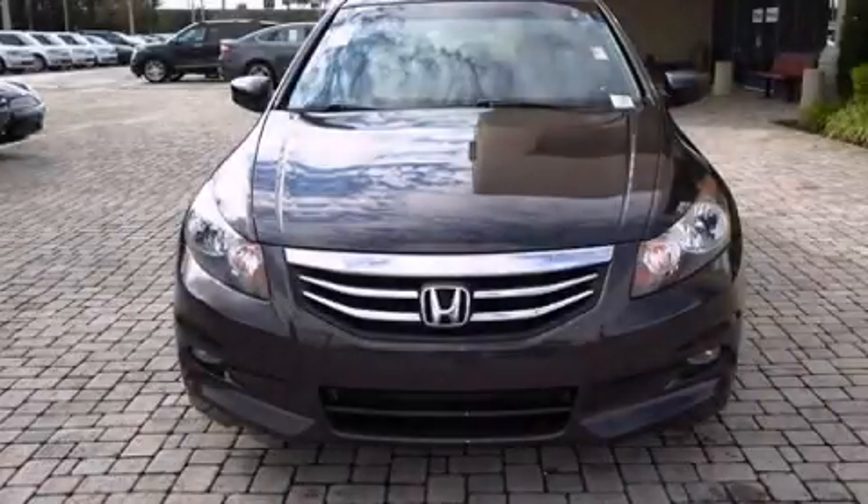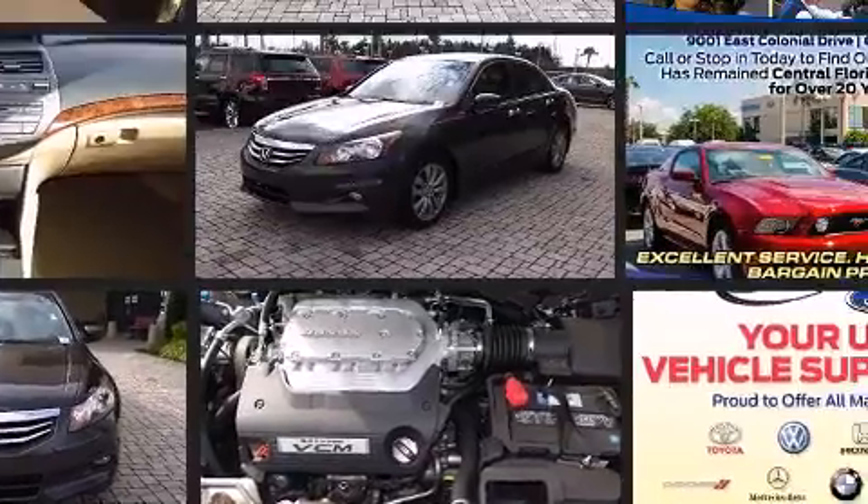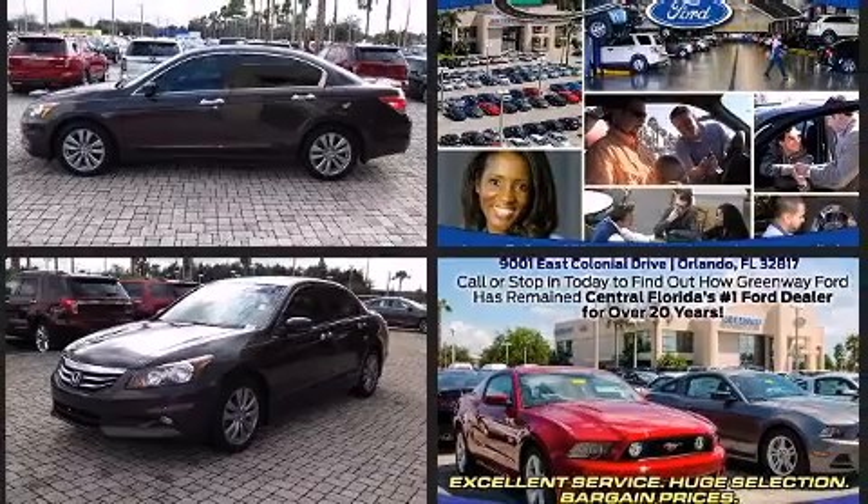You can expect a lot from the 2011 Honda Accord. This four-door, five-passenger sedan just recently passed the 30,000 mile mark. It features a front-wheel drive platform, an automatic transmission, and a 3.5-liter six-cylinder engine.